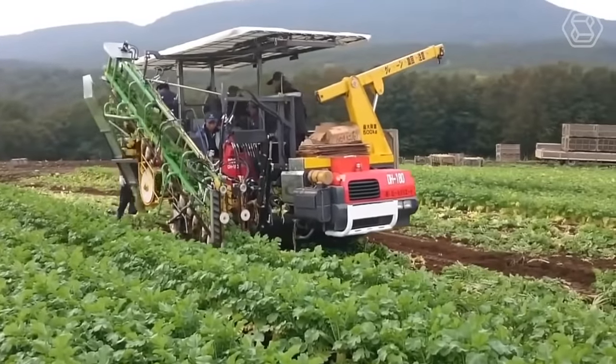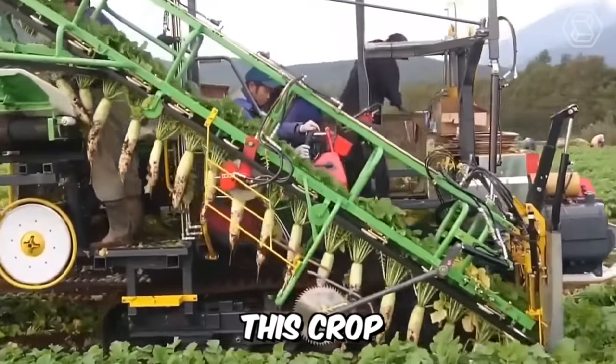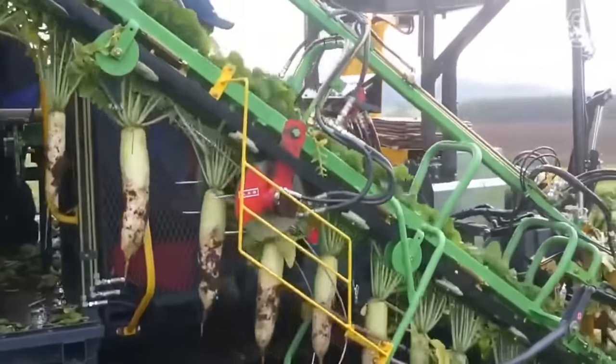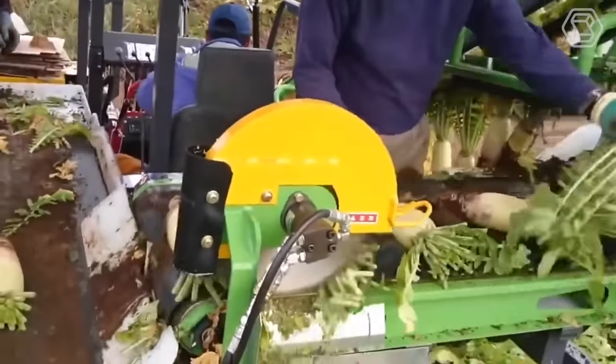Some time after sowing, the radishes will be ready for harvesting, and your best helper will be a special machine with a conveyor belt, which will perfectly cope with its task. You will not have to bend your back on huge areas — the machine you see on your screens right now is the perfect option.